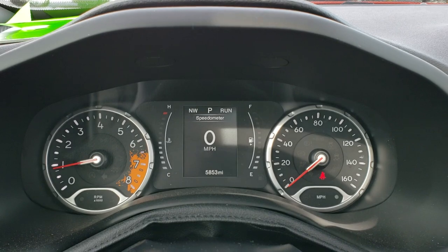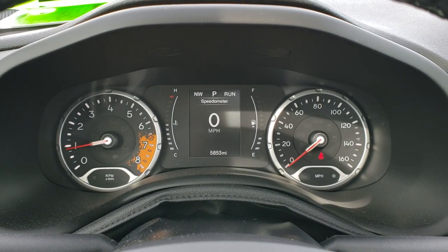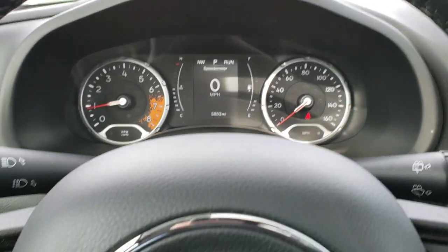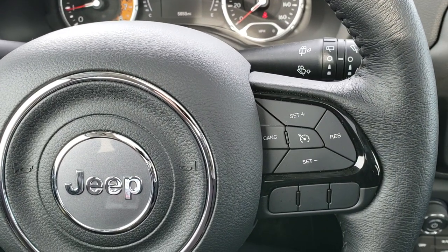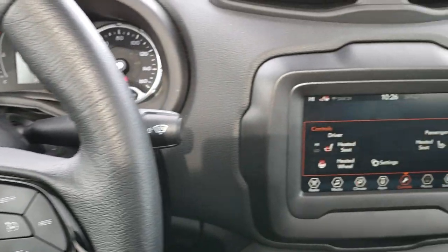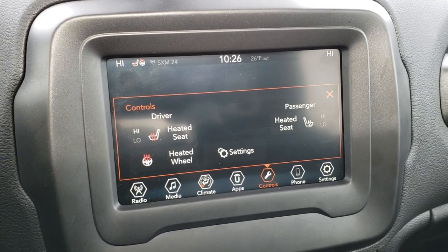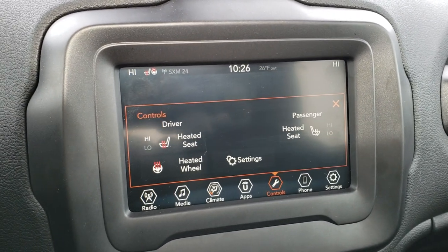Inside, the instrument cluster shows this vehicle has 5,853 miles. It has an outside temperature display as well as a digital speedometer. The instrument cluster is very nice and clean. It comes with a heated leather-wrapped steering wheel, cruise controls on the right, and Bluetooth and information center controls on the left. This vehicle comes with the 7 inch touchscreen radio. You've got your heated seats and heated steering wheel buttons, AM/FM and Sirius XM radio capabilities. It does have a backup camera.